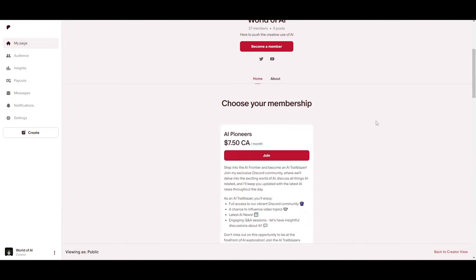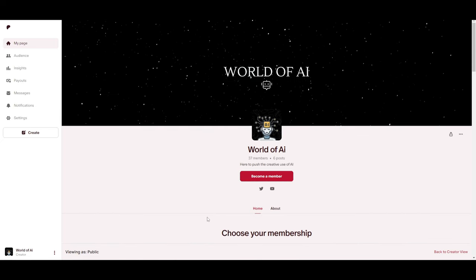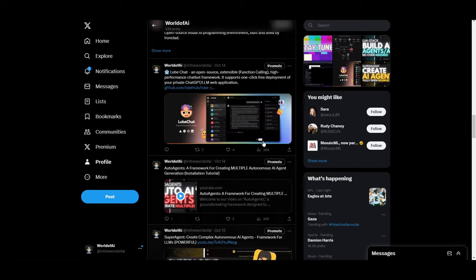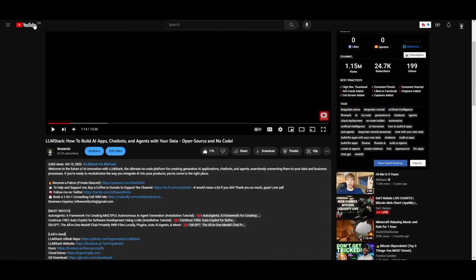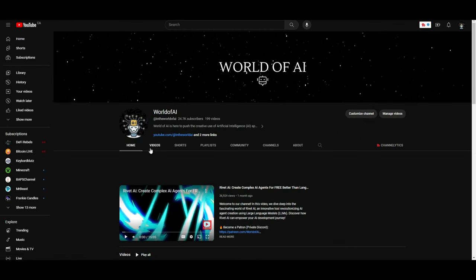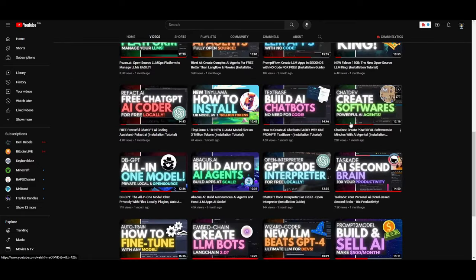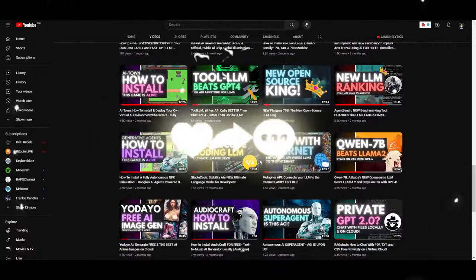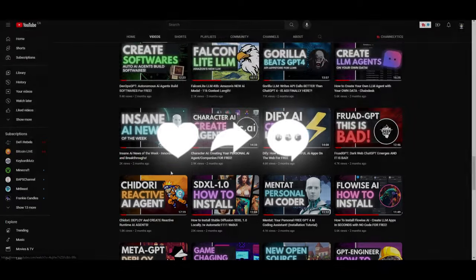Make sure you check out the Patreon page for access to our private Discord with exclusive giveaways, subscriptions, and more. Follow World of AI on Twitter to stay up to date with the latest AI news. Subscribe to the YouTube channel, turn on the notification bell, like this video, and check out our previous videos. Thank you so much for watching — have an amazing day, and I'll see you guys soon. Peace out.